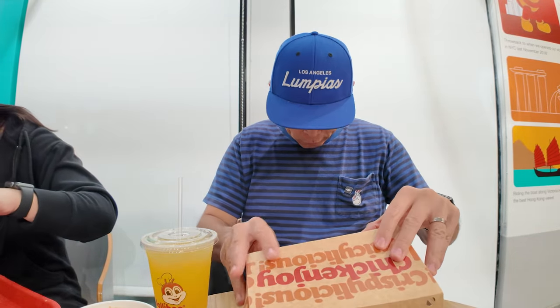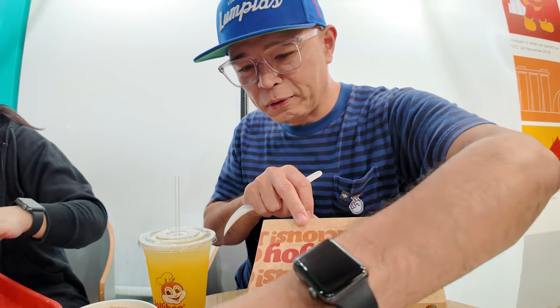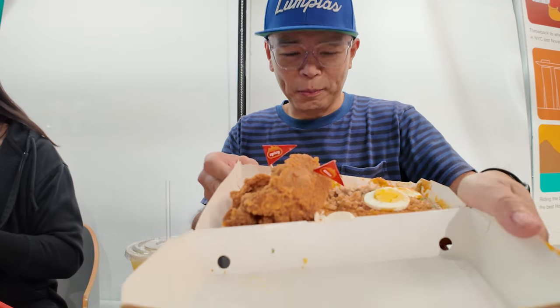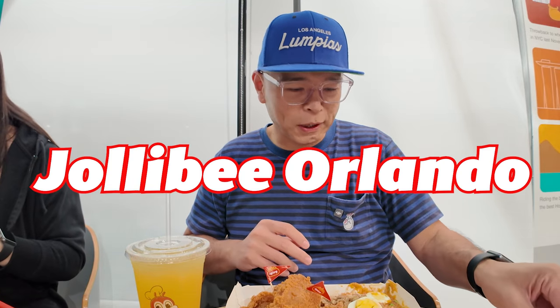We're at Jollibee. Oh no — my food fell out. Don't ever do that with Palabok inside. I got sauce everywhere. No one can see it on the camera though. Oh my gosh. I can't believe this is the very first time I've been to this Jollibee location.